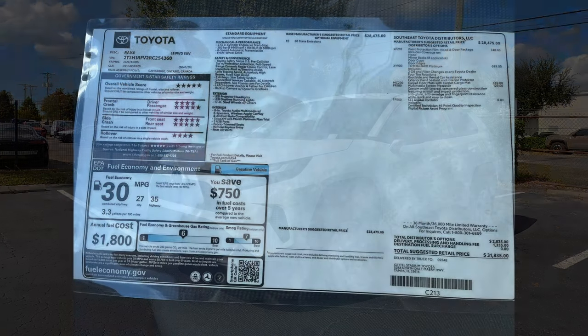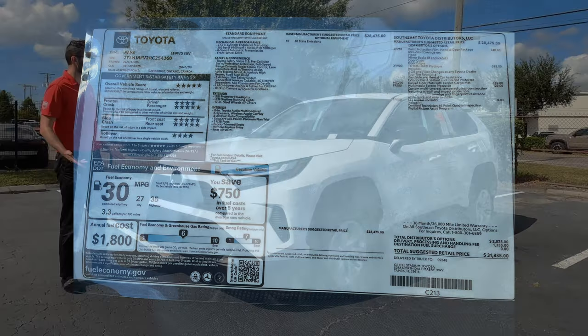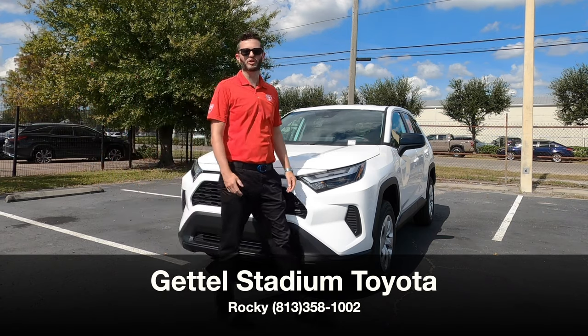Here is a 2024 Toyota RAV4 LE in Ice Cap exterior. What's new for 2024, the different trims, and pros and cons — I'm Anthony from Hawkeye Rides and I'm going to touch base with this.